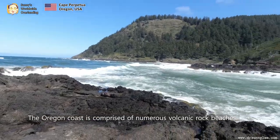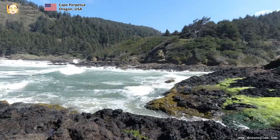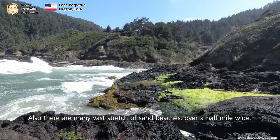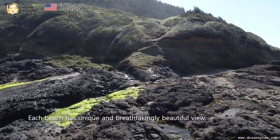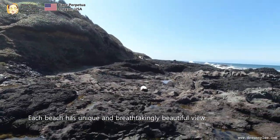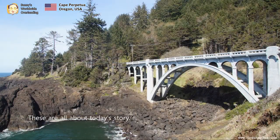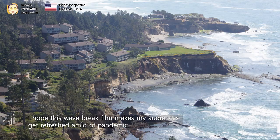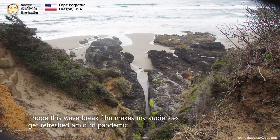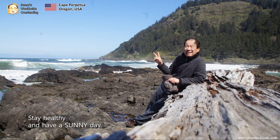The Oregon coast is comprised of numerous volcanic rock beaches. Also, there are many vast stretches of sand beaches over half a mile wide. Each beach has a unique and breathtakingly beautiful view. These are all about today's story. I hope this wave-break film makes my audience feel refreshed amid the pandemic. Stay healthy and have a sunny day. See you next time.